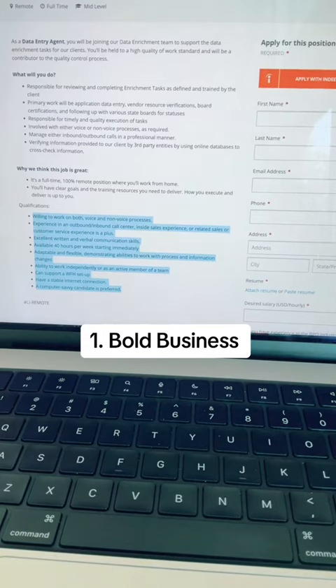Even though this is a data entry role, you must be willing to work on both voice and non-voice processes. They do prefer candidates that have call center experience, and you should have excellent communication skills and your own equipment.